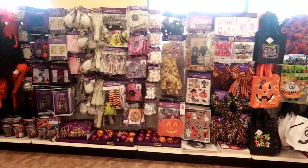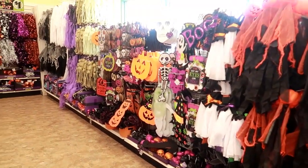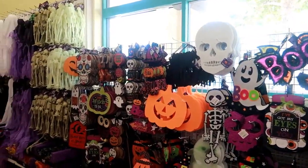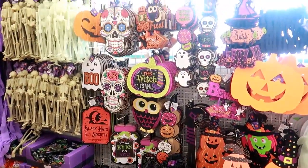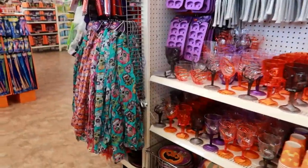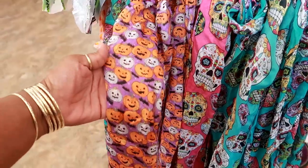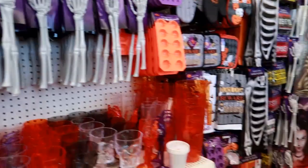Hey, welcome back! I'm in Dollar Tree. Usually when I walk in, I try to bypass all of the Halloween stuff because I think we've all seen most of it. I do skim through to see if there's anything new, and this is what's behind me. I do see they're putting out more scarves — I like this one, that's cute. So yeah, I think we've seen most of this stuff.